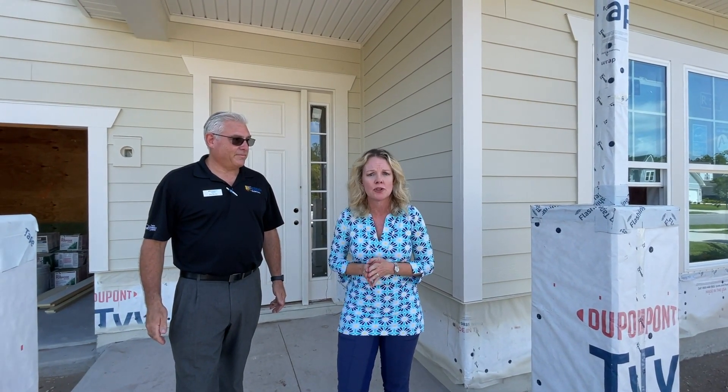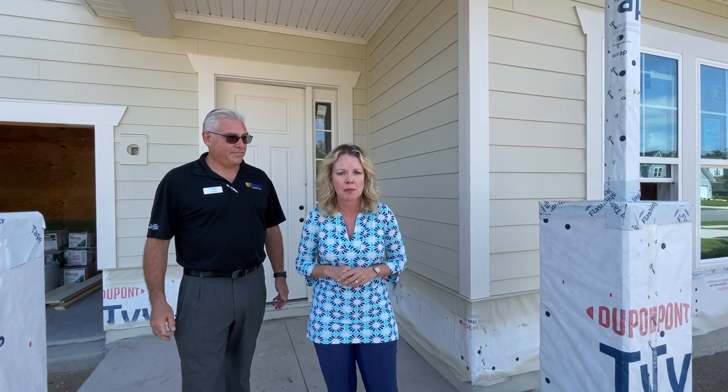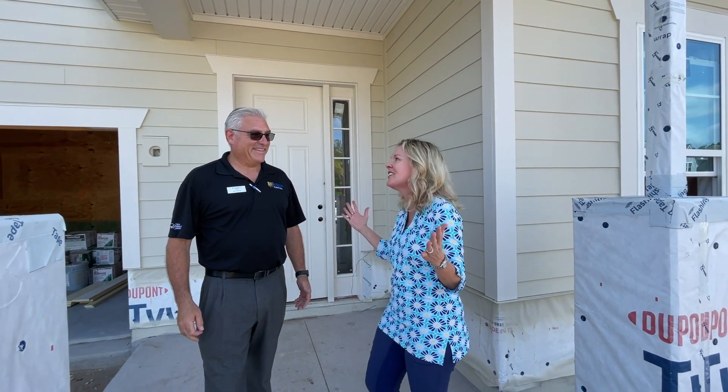I want to remind new viewers why you loved Pioneer Village — not only the location, which we'll talk about in a minute, but because these were deep lots. That was something we talked about a lot when we filmed videos in the past. So Ira will also show you that. Ira, take it away!